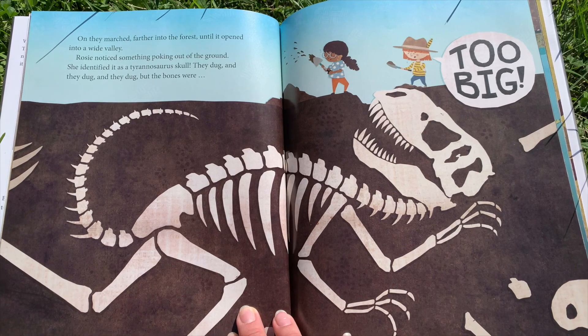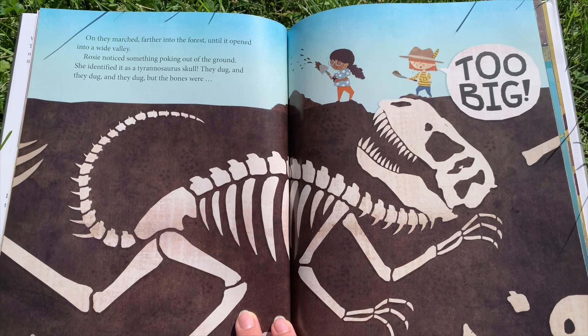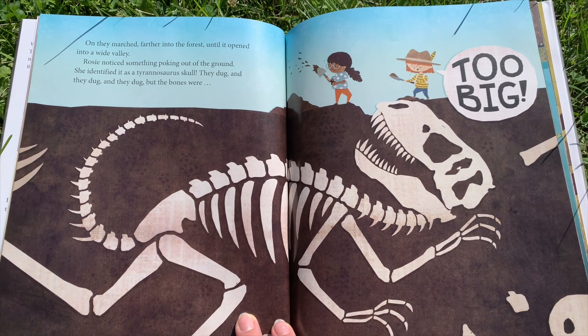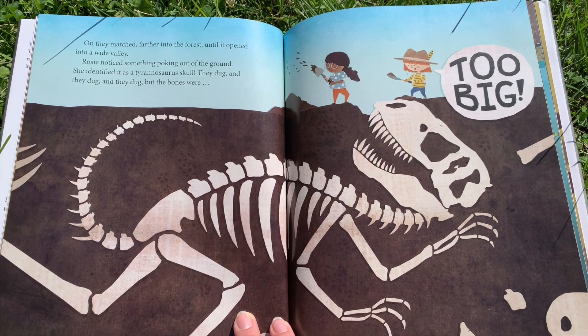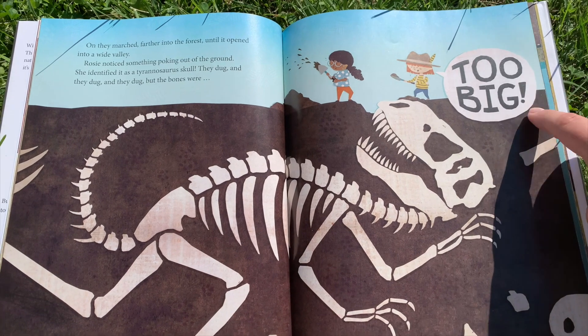On they marched farther into the forest until it opened into a wide valley. Rosie noticed something poking out of the ground. She identified it as a Tyrannosaurus skull. They dug and they dug and they dug, but the bones were too big.